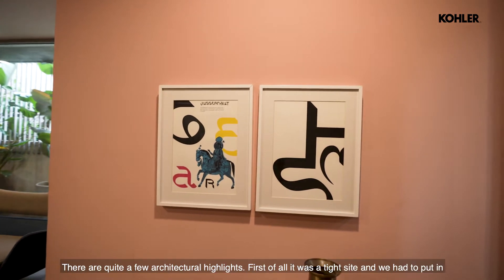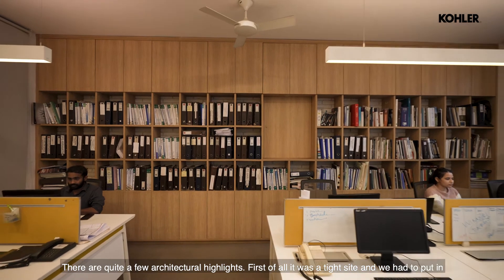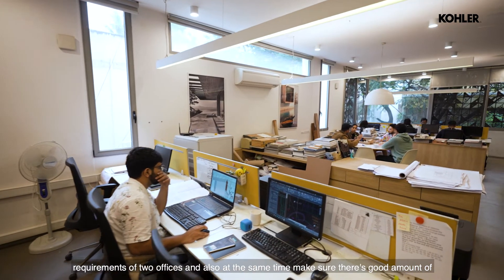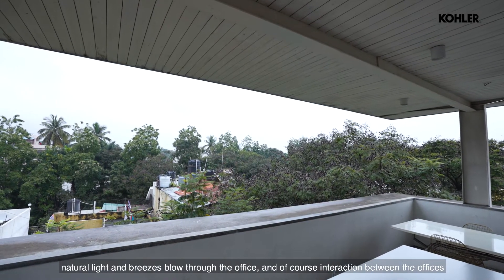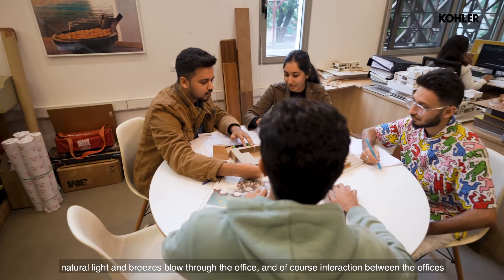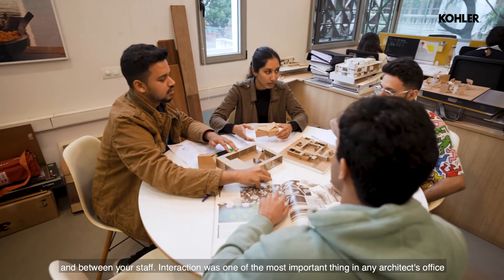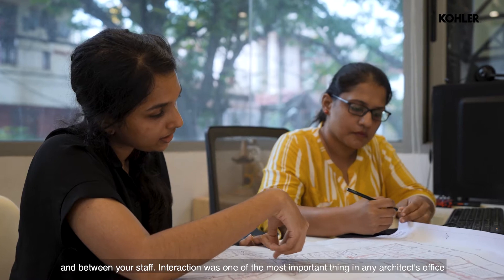There are quite a few architectural highlights. First of all it was a tight site and we had to accommodate the requirements of two offices, while also making sure there was a good amount of natural light, breezes brought into the office, and of course interaction between the offices and between the staff. Interaction was one of the most important aspects of the office.